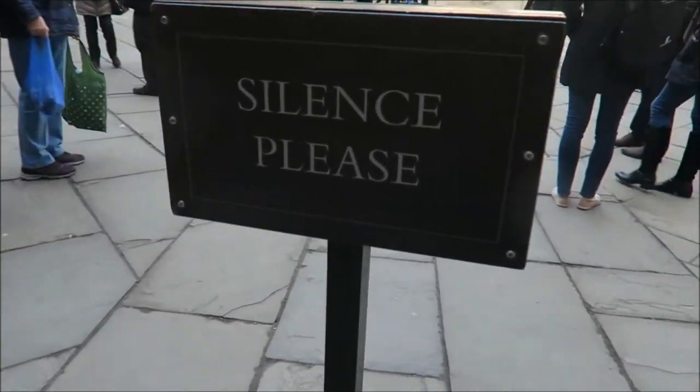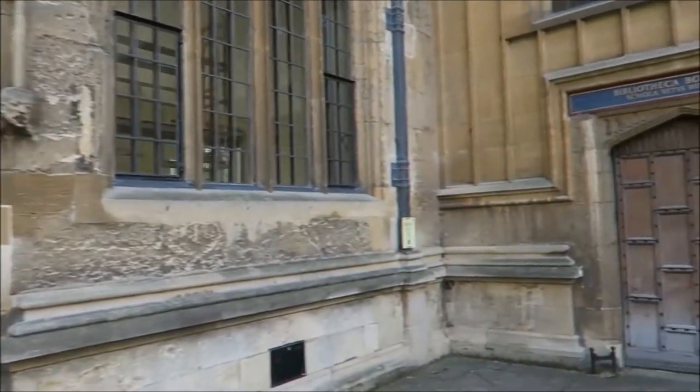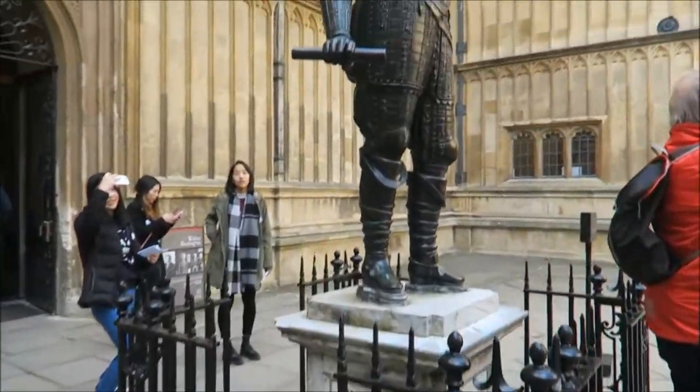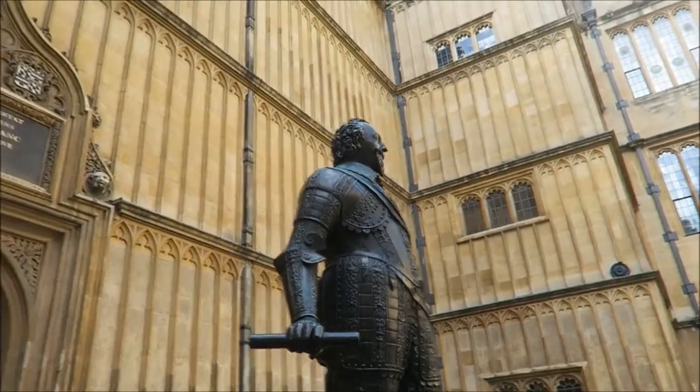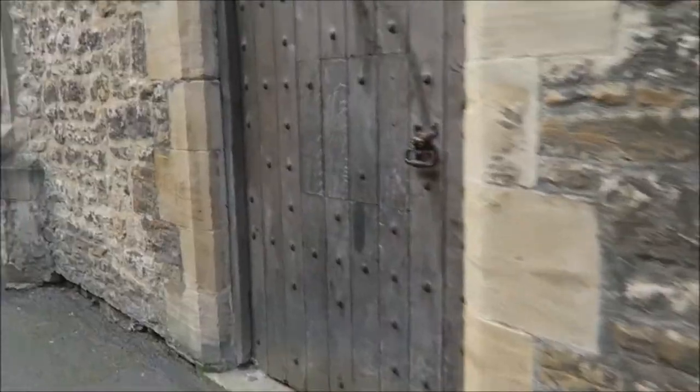Even these cobbled paths are great. We're going to have a look at some of the different doors because they all have these Latin titles. I think that's the school of natural philosophy there. The school of medicine I think that was. Some nice statues. That's where you can go inside. Well, we headed off from there.